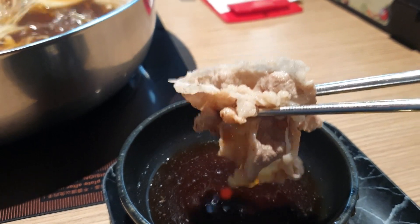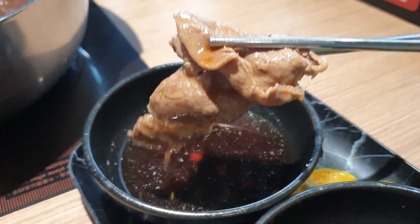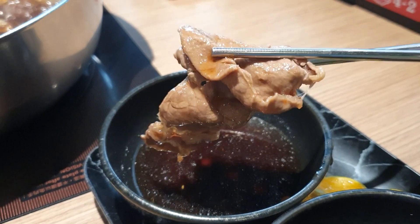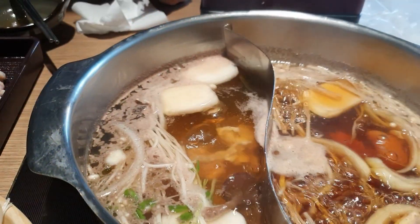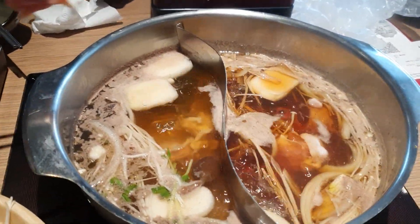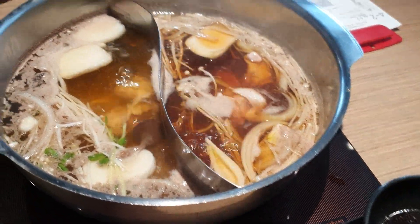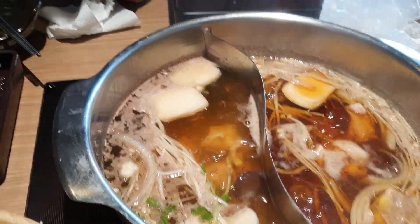Таким образом получается несколько заходов: мясо, рыба, грибы, овощи, тофу, лапша — и снова по кругу. У меня это японский соус, который чем-то напоминает смесь сладкого соевого соуса и уксуса. По качеству мне больше понравилась первая говядина — там меньше жира, она понежнее. Эти кусочки довольно мягкие, но чувствуется, что мясо намного жирнее. Мне однозначно больше понравилась первая, хотя и эта тоже очень вкусная, особенно с моим любимым соусом.